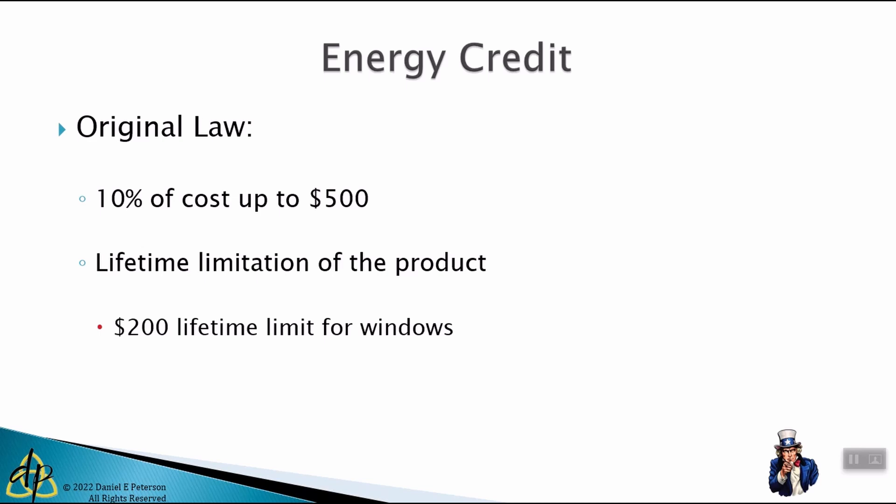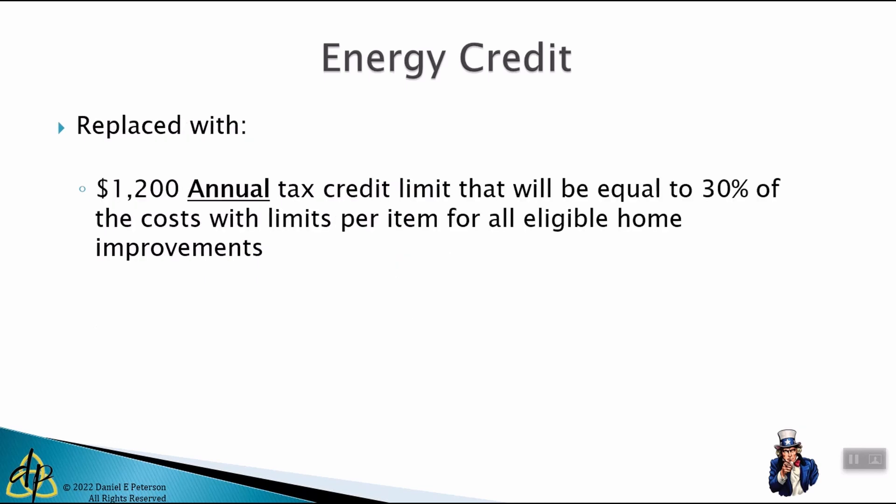Going forward, that credit has now been replaced with a $1,200 annual limit and it's going to be 30% of the costs of those eligible home improvements. It's a fairly significant change that is going to affect a lot of taxpayers. I want you to be aware of it so you can plan the timing of those improvements and upgrade to property that qualifies so you can maximize your tax credits.